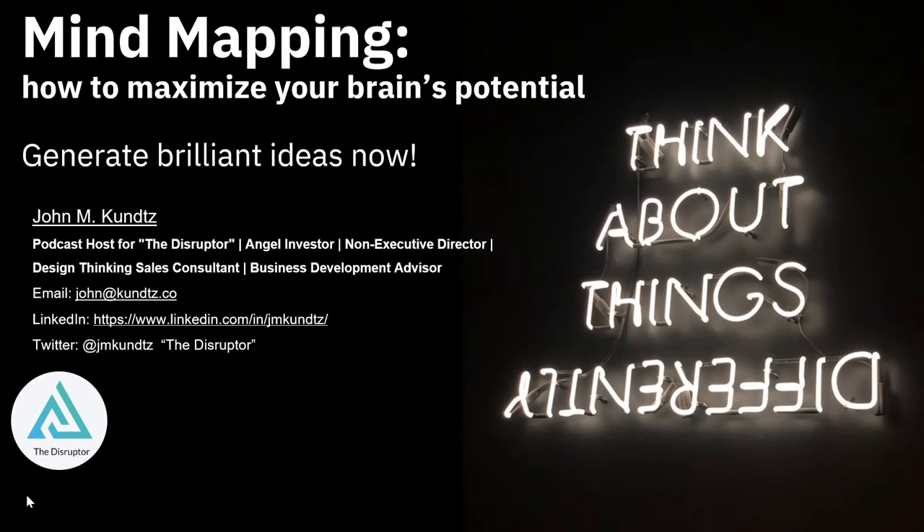Hi, this is John Kuntz, and welcome to the Disruptor's Introduction to Mind Mapping.